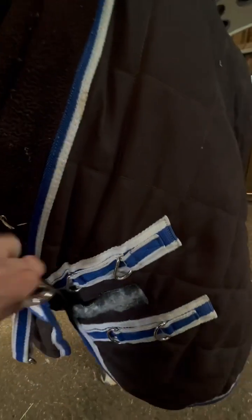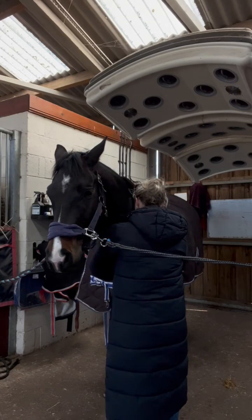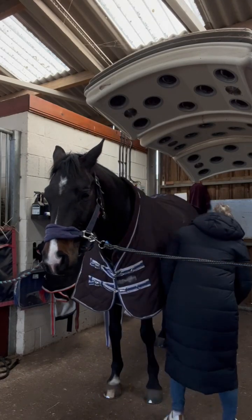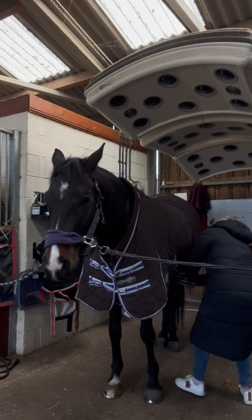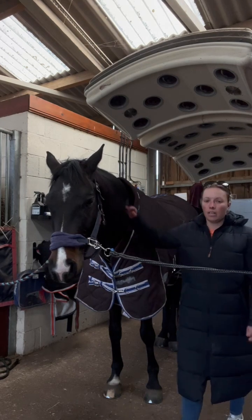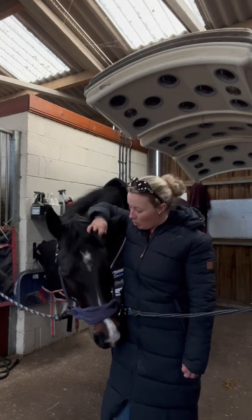We have the side gussets to allow for natural movement. We also have the cosy cuff around the neck and the memory foam wither relief, which makes the rug sit really nicely on the horse's withers without putting too much pressure. And then your normal surcingles as well. At the front we also have the quick clips, making it really easy. So that's him ready in his pyjamas to go to bed tonight.